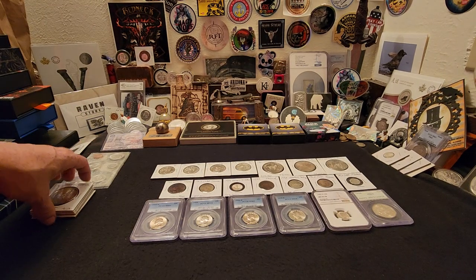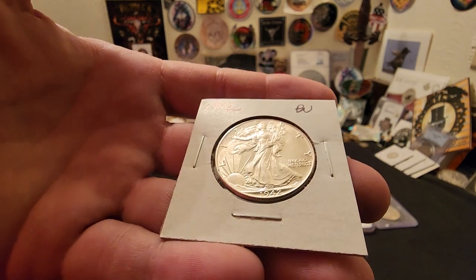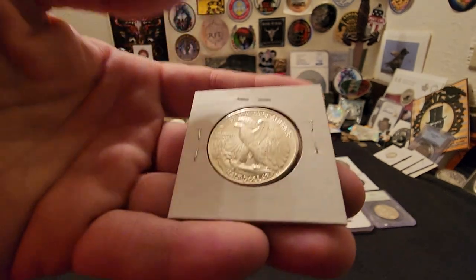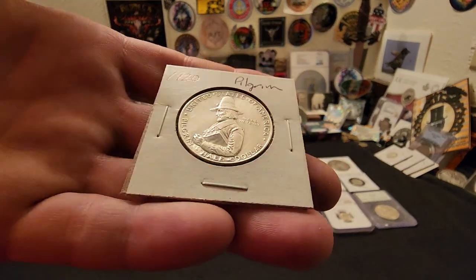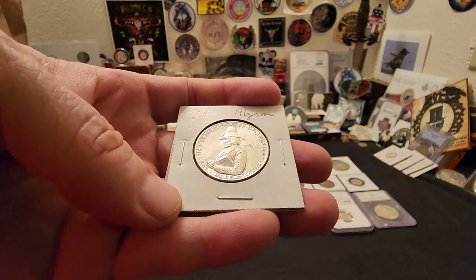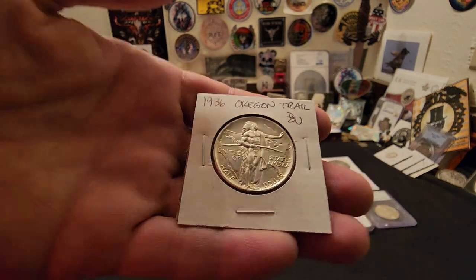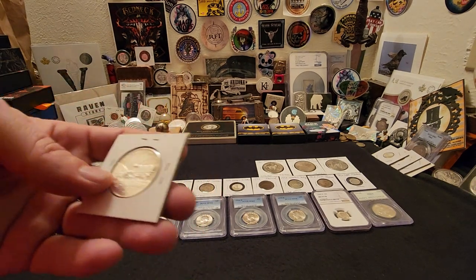We have a couple of really nice brilliant uncirculated Walking Liberty half dollars: a 1942, just a stunner, and a 1941 as well. We have a 1920 Pilgrim in phenomenal shape — you can see the nice cartwheeling and mint luster on that coin. And a 1936 Oregon Trail in brilliant uncirculated condition — this thing is a stunner, it's got a lot of detail going on.